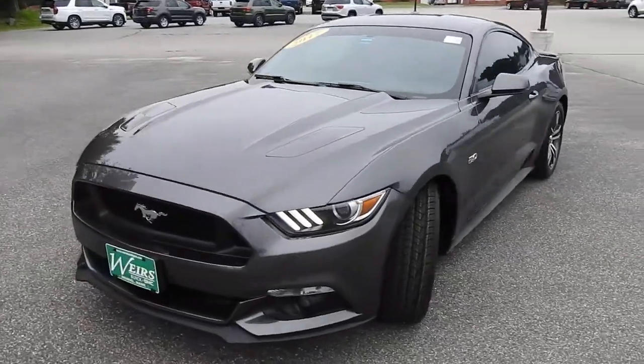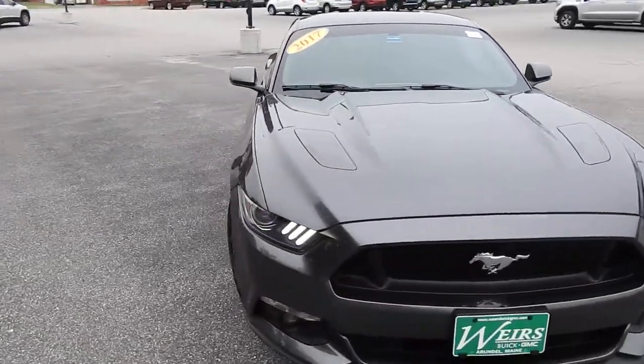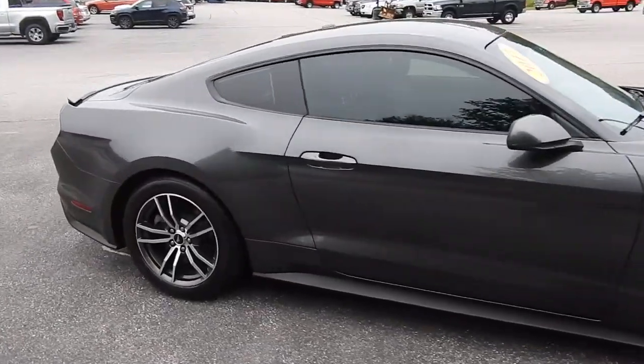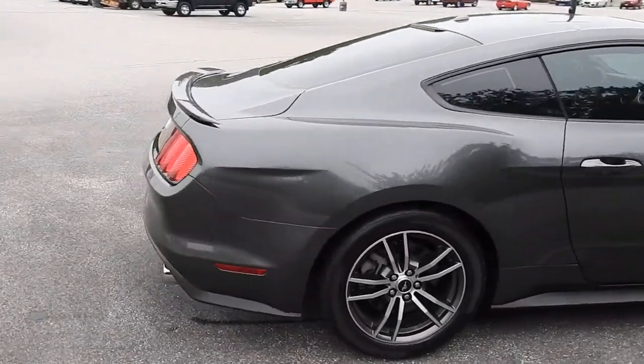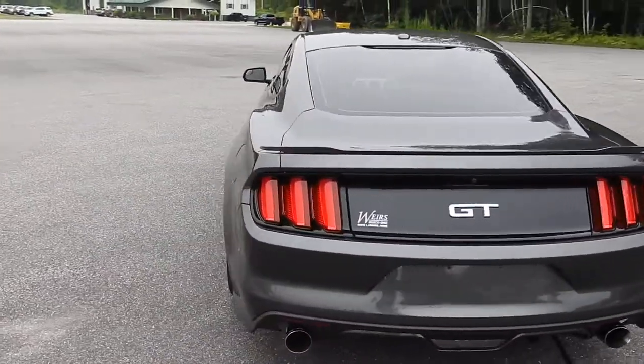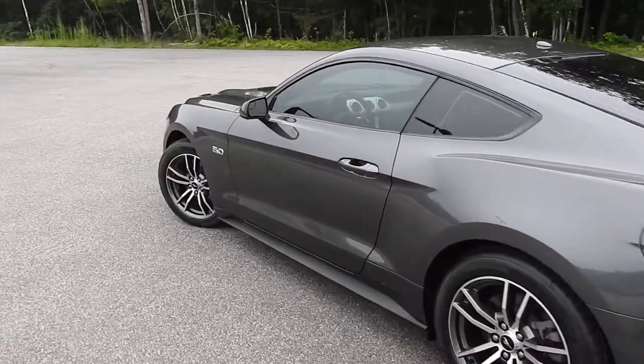Good morning over here at Weir's Buick GMC Route 1 in Arundel, Maine. Just want to do a quick walk-around video of this 2017 Ford Mustang GT that we have here on the lot. This vehicle is still available. It's in immaculate condition and it's got a little over 15,000 miles on it.